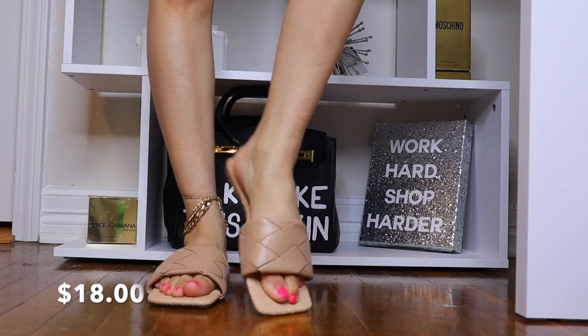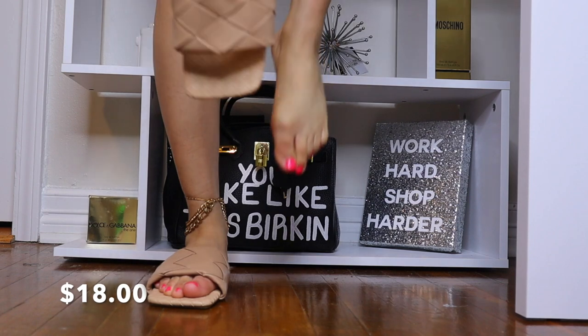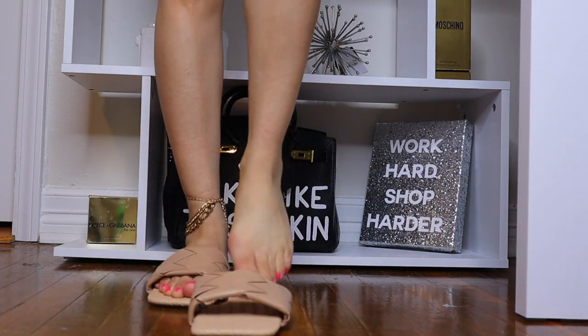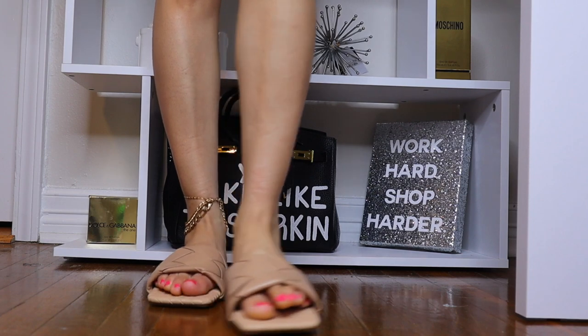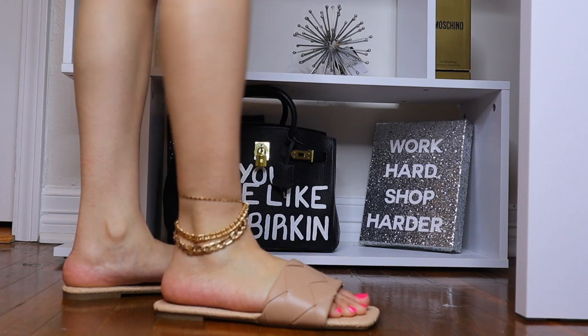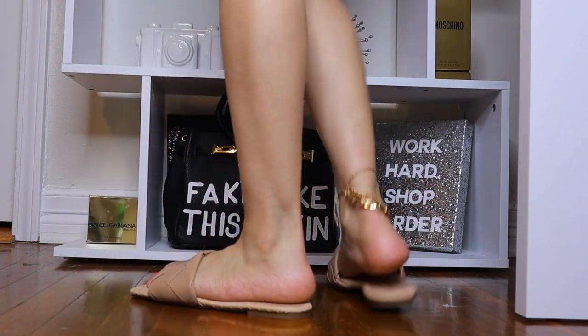I'm super duper happy with my purchases from SHEIN — you can't go wrong with these cheap heels and cheap flats. As you can see, it does have their logo on the inside of the shoe. Your girl is feeling this haul and I hope you guys enjoyed it too, so don't forget to like, comment, and subscribe!